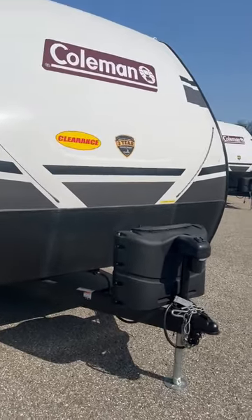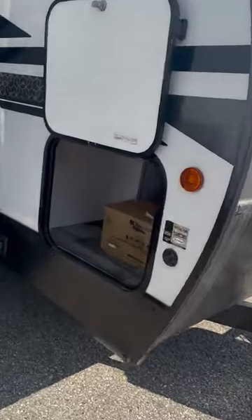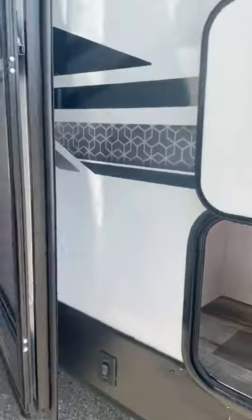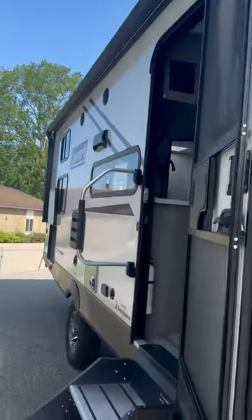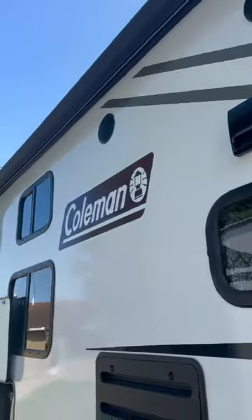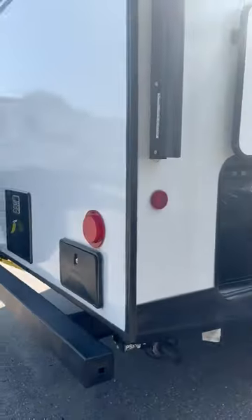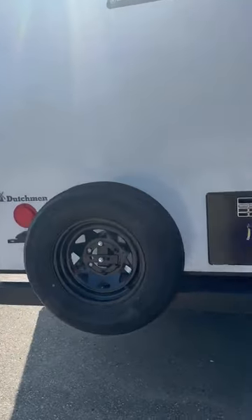Check this out — you've got the double propane tank, the power tongue jack, it's prepped for solar, and it even has power stabilizer jacks. It comes with a griddle, aluminum frame, and fiberglass finish — definitely an upgrade. Huge awning for such a small camper, outlets out here, LED lights, and even an outdoor fridge. That's where you put the griddle. Outside shower on the back, prepped for a backup camera, and your spare tire.